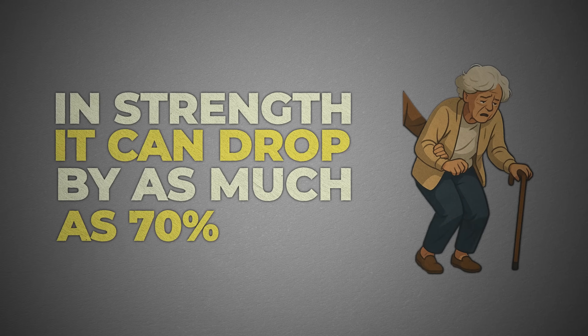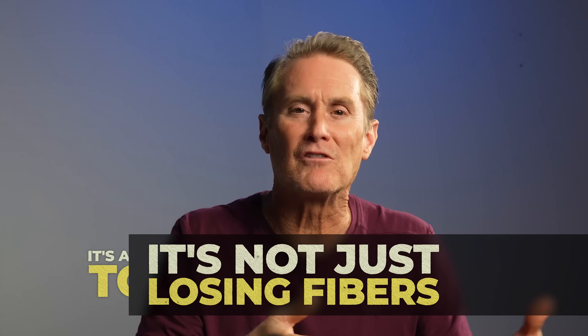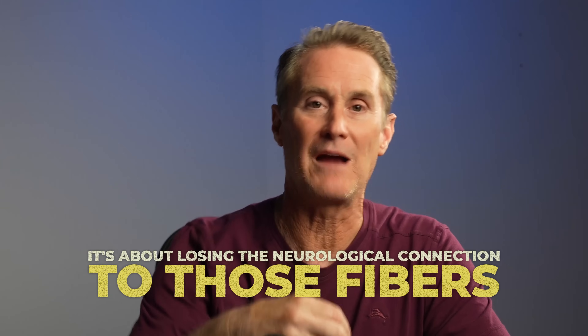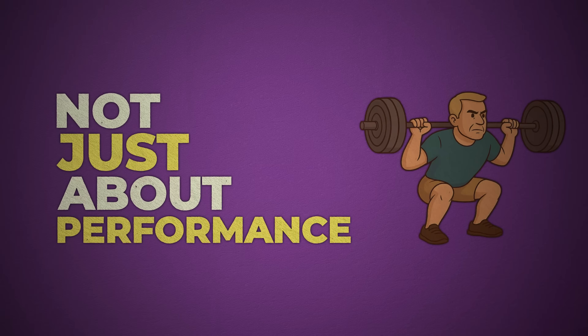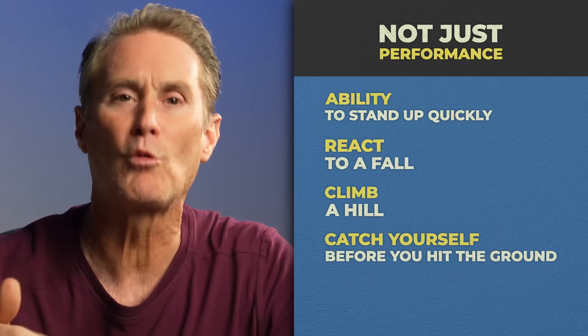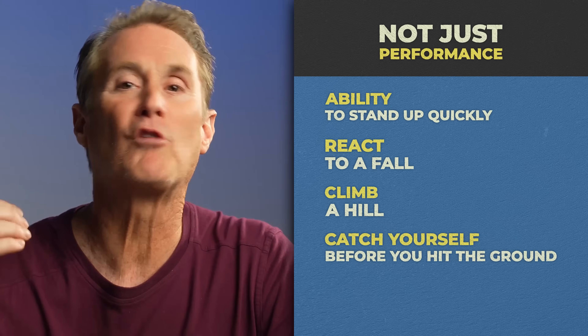And strength? It can drop by as much as 70%. Why? Because it's not just losing fibers — it's about losing the neurological connection to those fibers. So they're not just shrinking; they're going offline. And when that happens, it's not just about performance. It's about your ability to stand up quickly, react to a fall, climb a hill, catch yourself before you hit the ground.